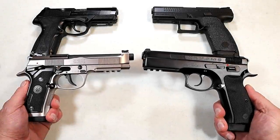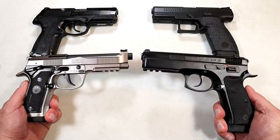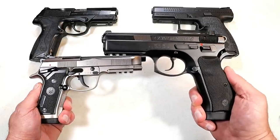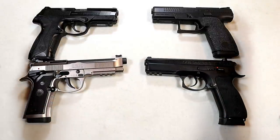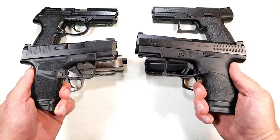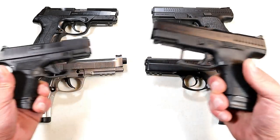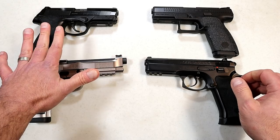Hey there friends, thanks for checking in. It's time for another handgun showdown where the viewers of this channel decide which manufacturer produces the better handguns. We've got a good one today — Beretta versus CZ. CZ is yet to lose a handgun showdown. Reporting back from the last showdown, Springfield Armory versus CZ, it was tight but CZ won again. I think if any manufacturer can compete head to head with CZ, it's Beretta.